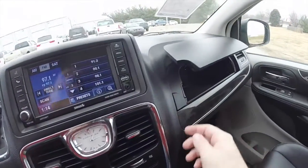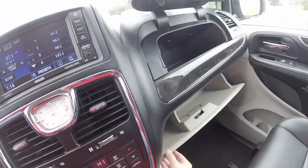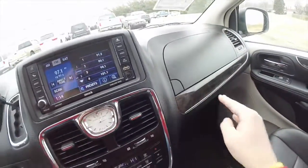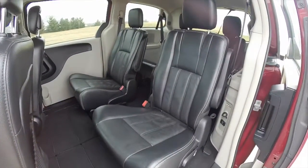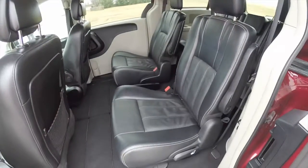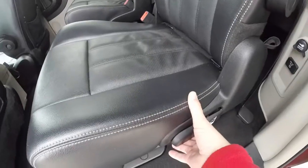Another nice feature is the dual glove boxes. Taking a look at the middle row seat — twin buckets that are Stow-and-Go. They are also adjustable. To lower them, just lift up on this handle.